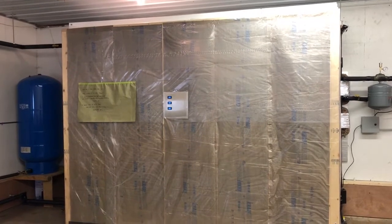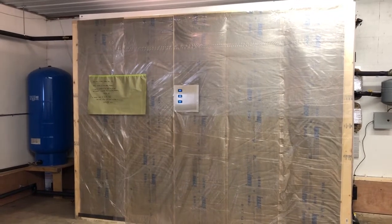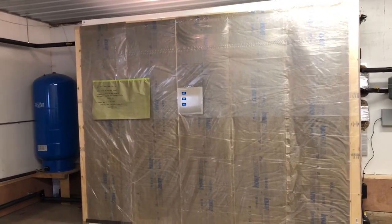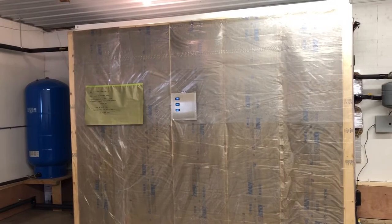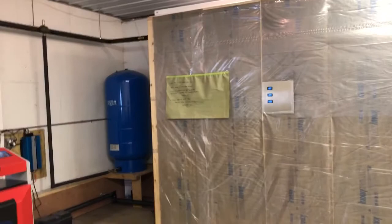You have a lot better temperature control in your heated structure. With a wood furnace or wood stove, sometimes you've got the house at 75 degrees, sometimes you're at 60.